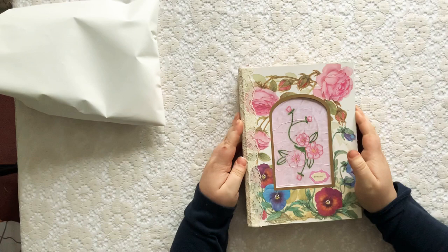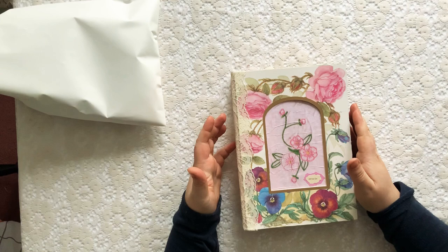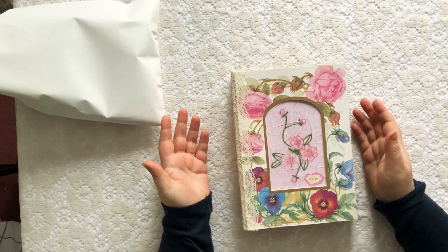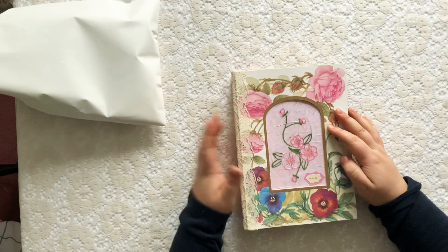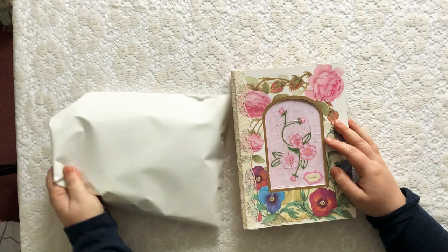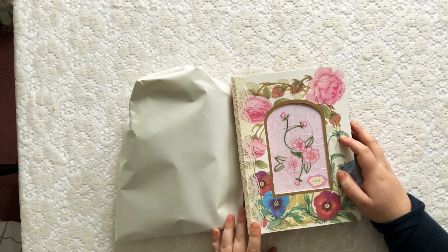Hi guys, welcome back. I am here today with a fun little challenge that my husband and I came up with. My husband is not a crafter, and I'm sure most of you married crafters out there can relate to that. He doesn't know about crafting other than the little bits and pieces I tell him about, so we decided to do a 'journal with me' challenge where he picks the only craft supplies I can use.